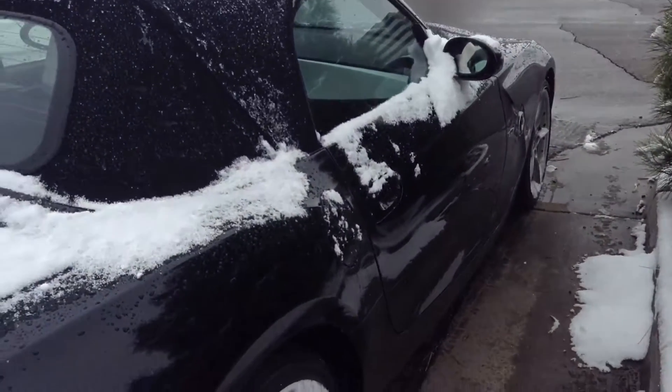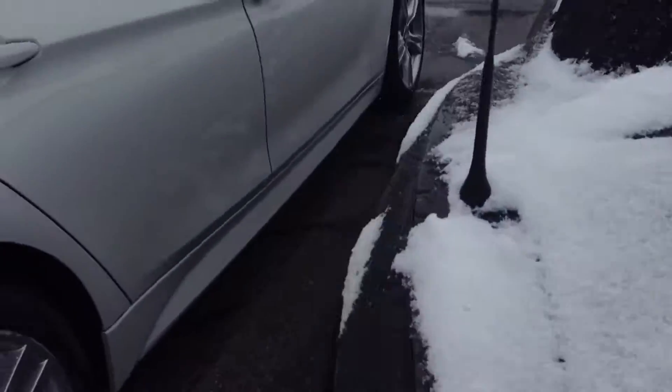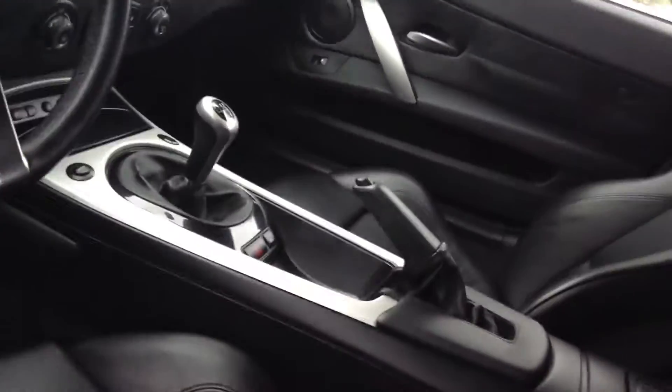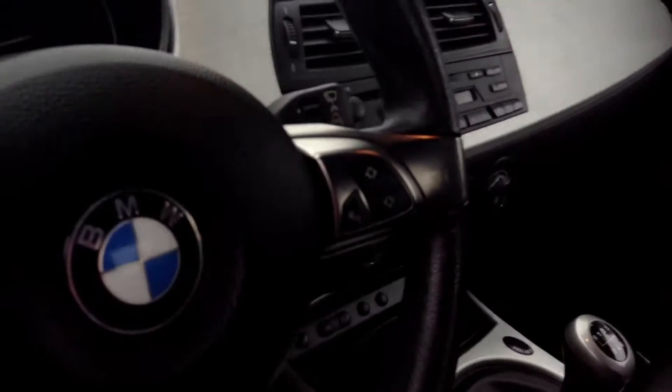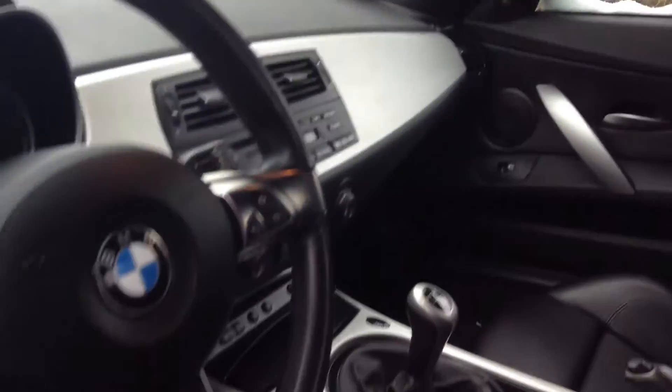Very nice car. It does have the aluminum trim, which goes quite well with the black interior — gives it a good sporty look. The car's got 26,651 miles. It's a manual six-speed. Does have the heated seats, power tops, sport seats, BMW Assist, and Bluetooth.